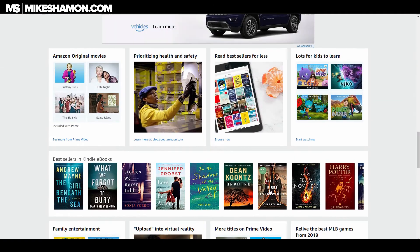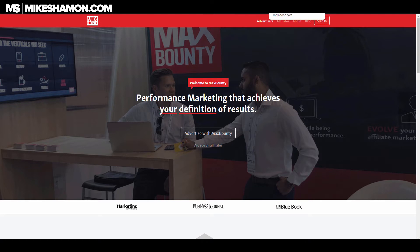The next one is Max Bounty. This has a lot of CPA offers — email offers, higher commissions, keto offers, CBD offers. I sold one CBD offer and got an $88 commission just by posting a link in a Facebook group. I actually like Max Bounty better than ClickBank.